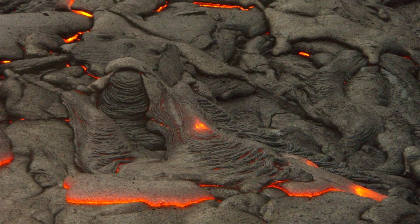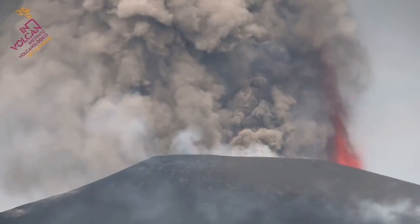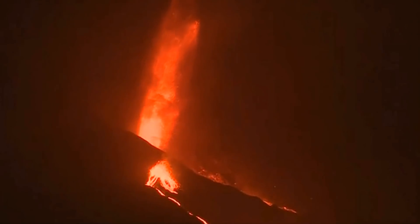The Zuni Bandera volcanic field began forming 3.8 million years ago when a volume of magma intruded into the crust. It then subsequently erupted onto the surface, producing a towering lava fountain. A series of intermittent explosions then began, and soon a tall cinder cone had been constructed. Lava flows had slowly crept over the surrounding landscape, covering a wide swath of land with molten rock. Similar eruptions occurred for the next 100,000 years, after which the Zuni Bandera volcanic field became dormant.